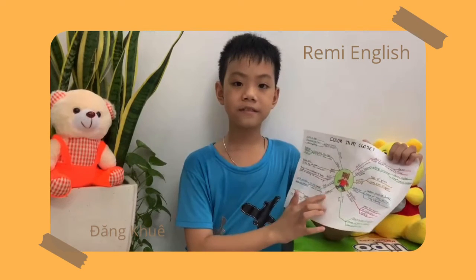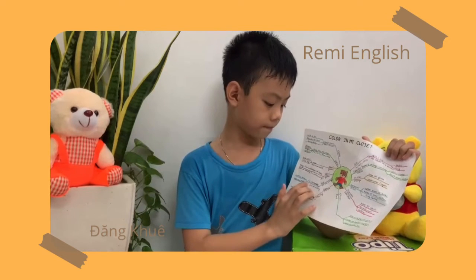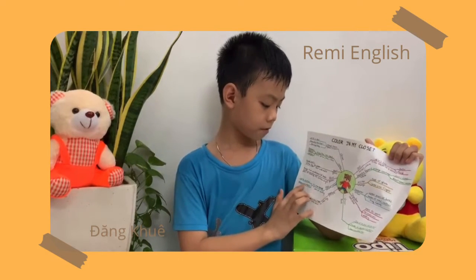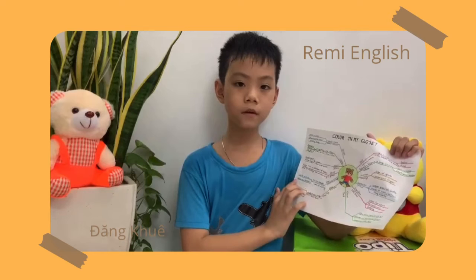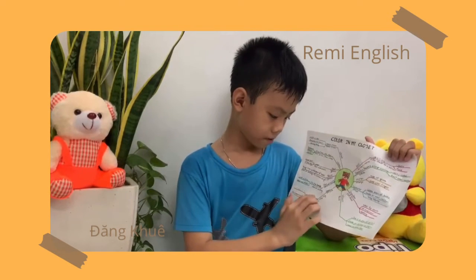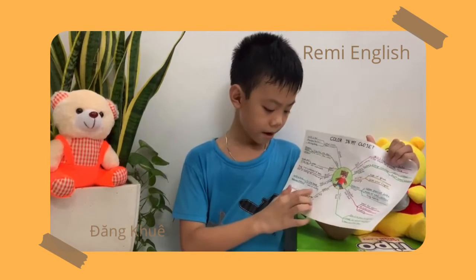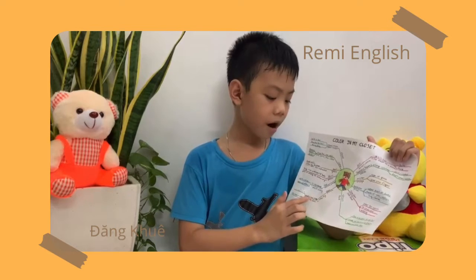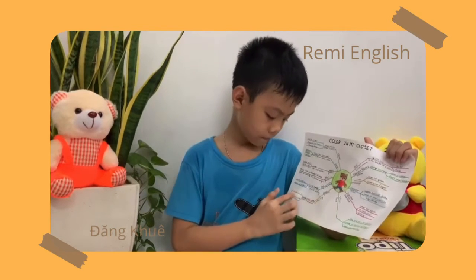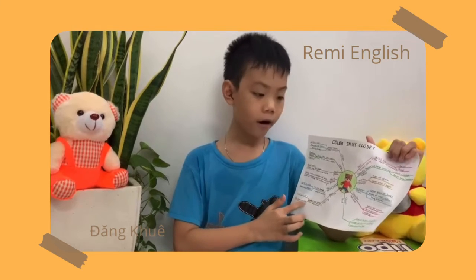My hat and dress are purple. A hat is a piece of clothing made to fit the head with a brim, easily worn outdoors. A dress is a piece of women's clothing made in one piece and covers the body down to the legs.